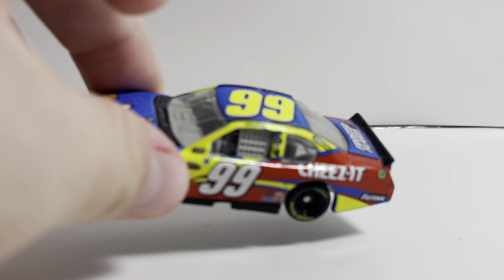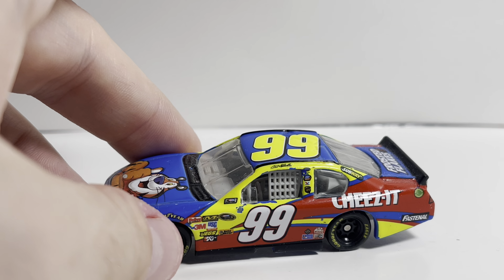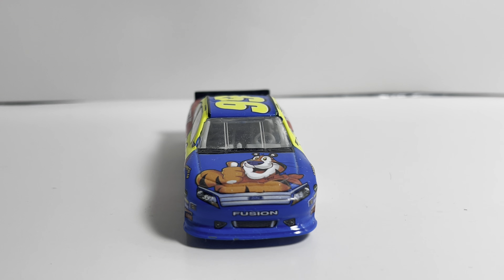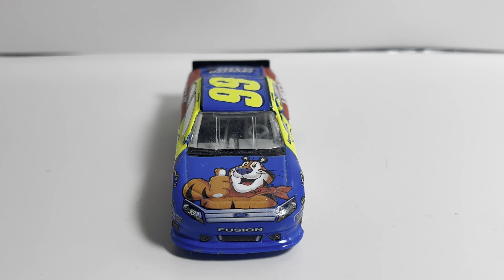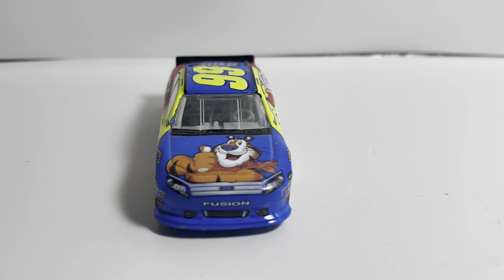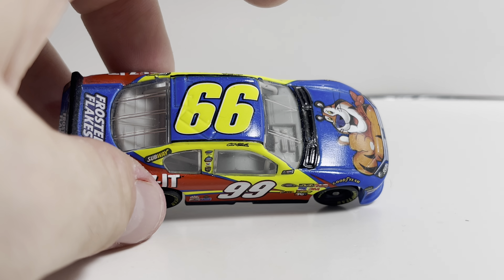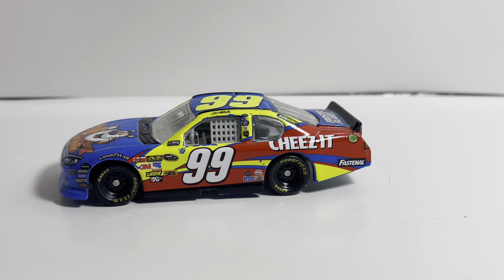The next honorable mention is this Kellogg's car — I believe this is 2012. I just don't really like the neon on it; that's why it did not make the top 10. The Kellogg's logo is really cool and I really like the blue background behind it, but I just don't really like the neon going up on top. That is why it falls in the honorable mention category.